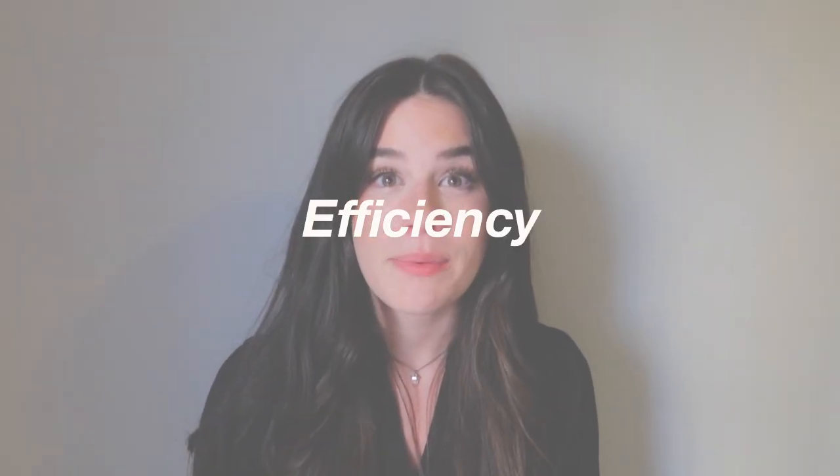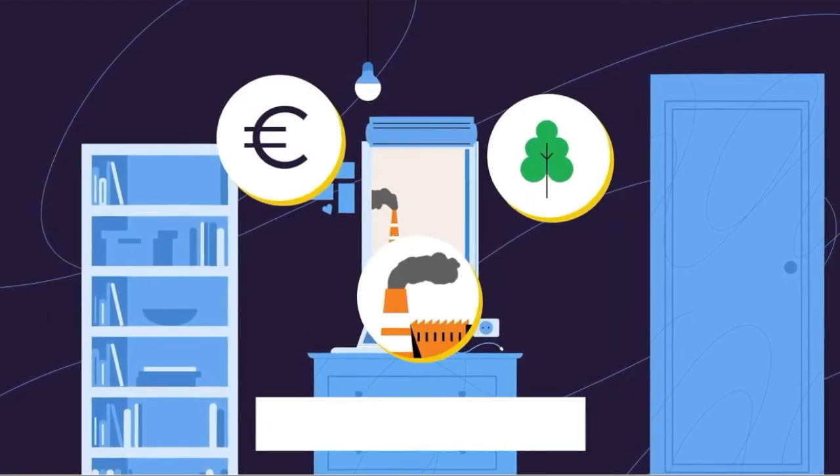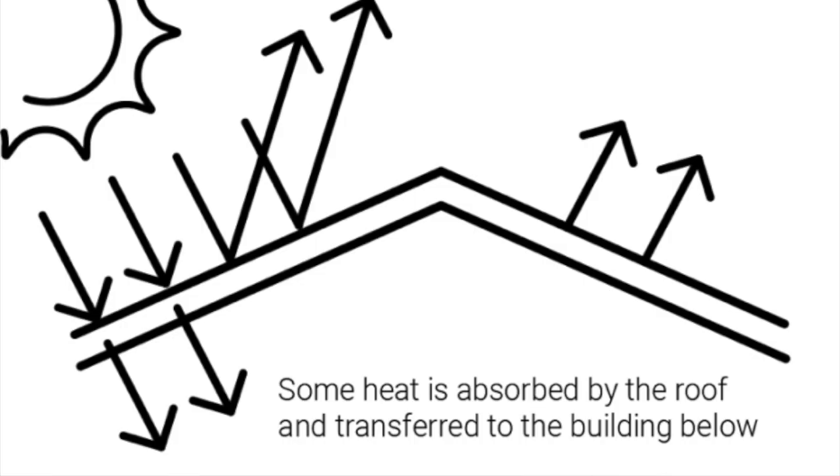Last but certainly not least, let's talk about the efficiency. In today's environmentally conscious world it's important to choose products that help reduce energy consumption and lower carbon footprints. Owens Corning understands this need and has engineered these shingles to have a high solar reflectance rating. This means that they reflect a significant amount of the sun's heat, reducing the workload on your cooling system and potentially lowering your energy bills.